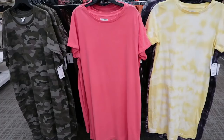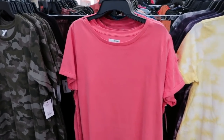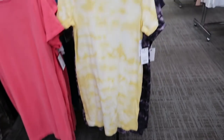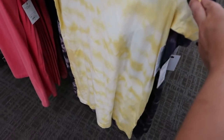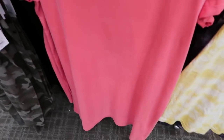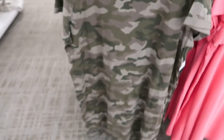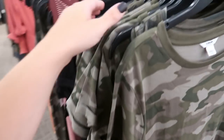Turquoise and white. The Sonoma t-shirt dresses are $19.99, normally $36. Lots of cute prints and colors — they have the yellow tie-dye, a purple tie-dye, a gray camo, an orangey coral color, teal, camo, and solid black.